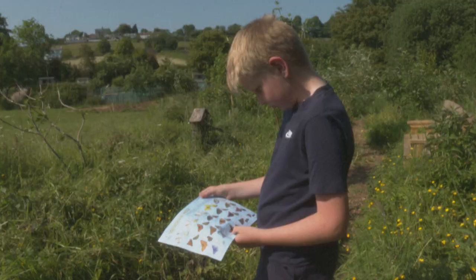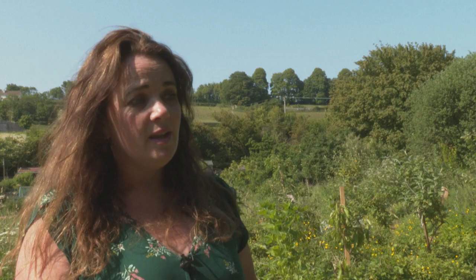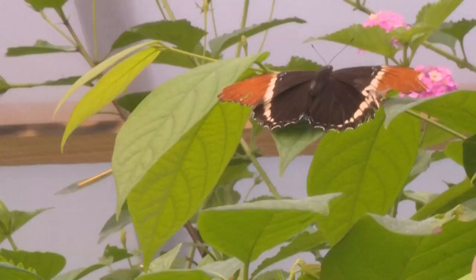Having a yearly record of what is around and what isn't around is really good scientific data to indicate changes such as global warming and habitat destruction. Butterflies are sensitive indicators of what's going on, so it's really important.